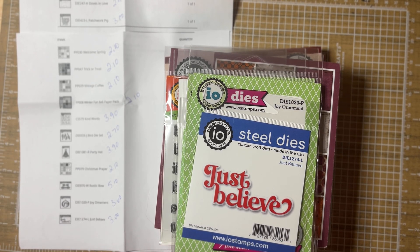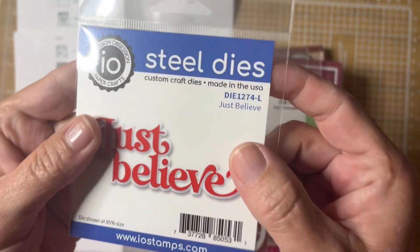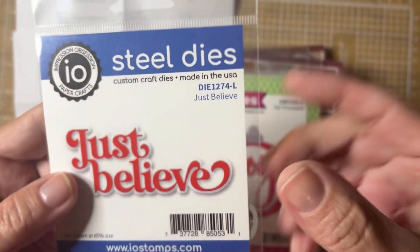Hi friends, welcome back to my channel! Happy Saturday, I hope everyone is doing well. I have a little order that I got in the mail — this came to me super quickly, within less than a week. I ordered from Impression Obsession, let me show you their little logo up here.